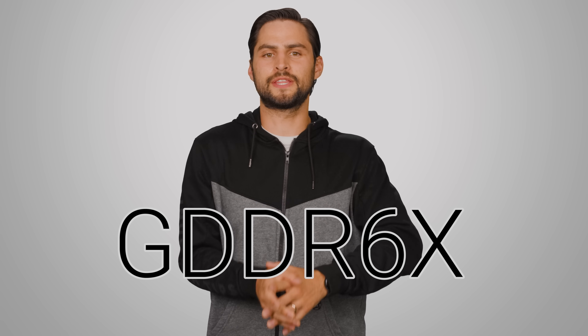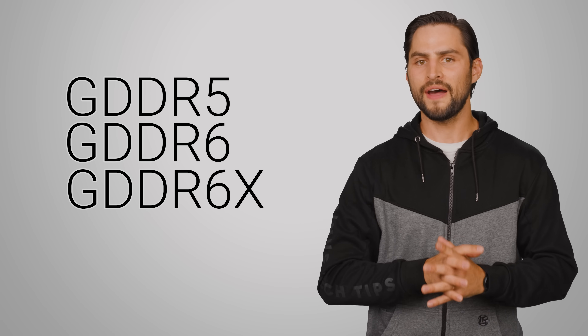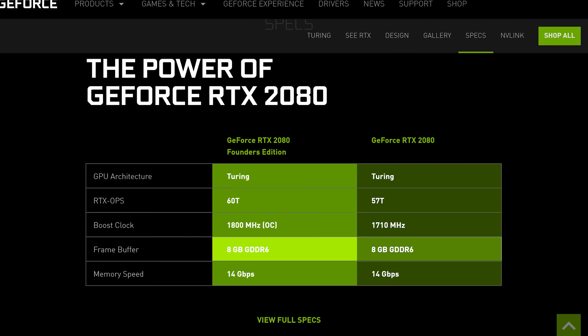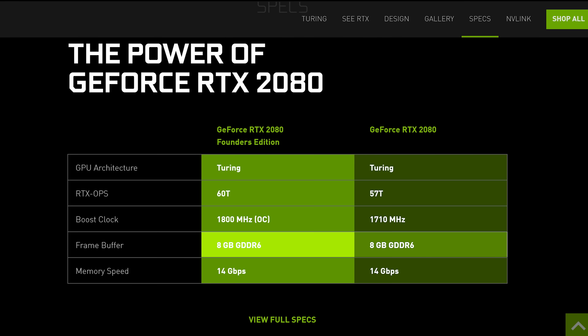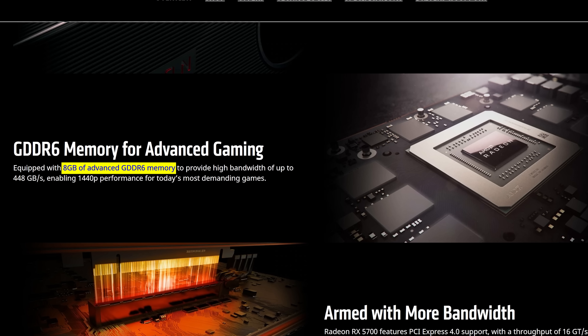GDDR6X is set to be the successor to GDDR6 and the older GDDR5 family on high-end graphics cards. Although plain GDDR6 without the X is actually a fairly recent innovation — with both the RTX 2000 series from NVIDIA and the RX 5000 series from AMD using it — the new X revision was developed to keep pace with the ever-increasing demands on our GPUs.